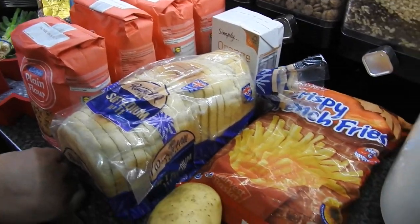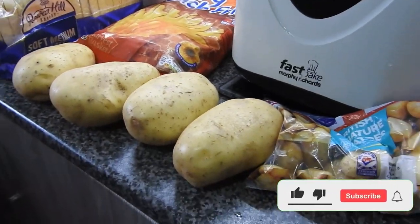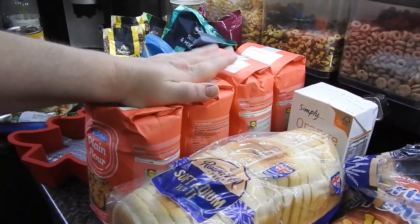Hi guys, welcome back to Mommy Cooks Home. This is just a quick little haul — husband nipped out to the chemist just for basic things that I use a lot of in baking.